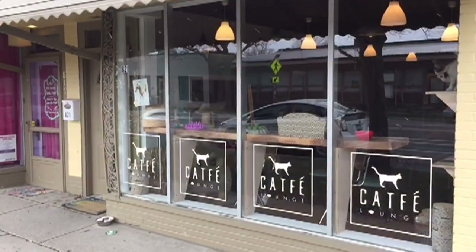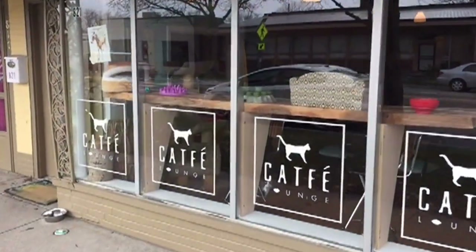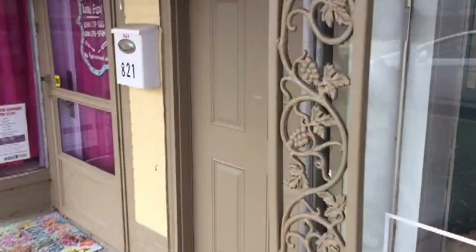Well here we are — 821 Livernois in Ferndale, the Cat Fae Lounge. You can see a kitty right there. Let's go in and check it out.